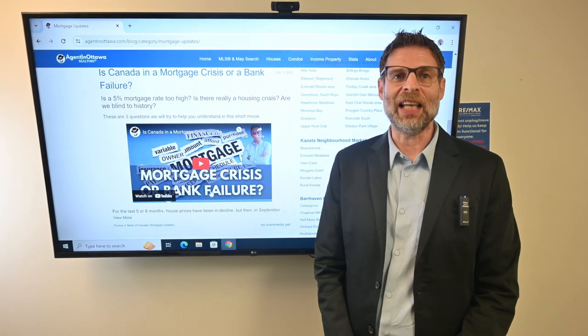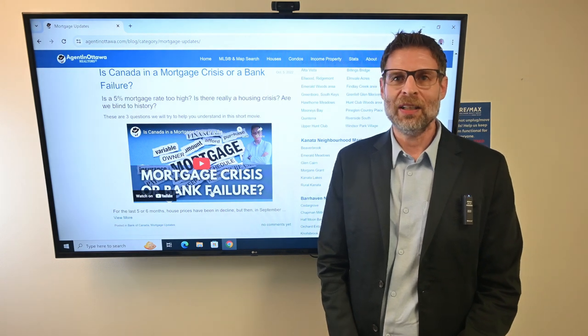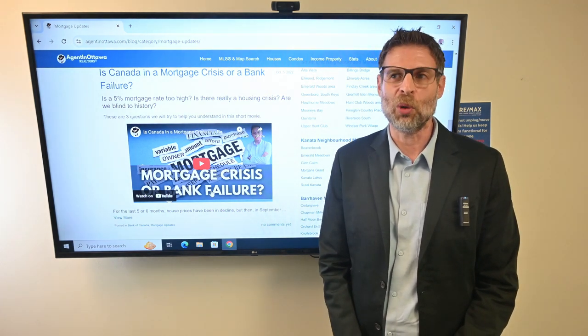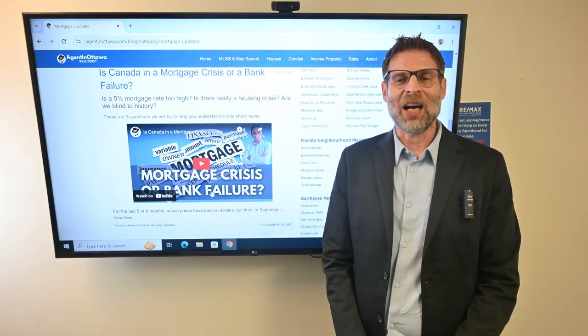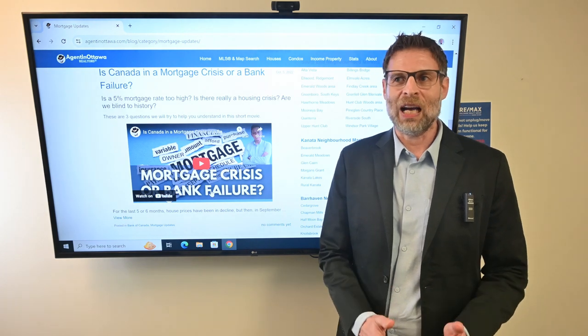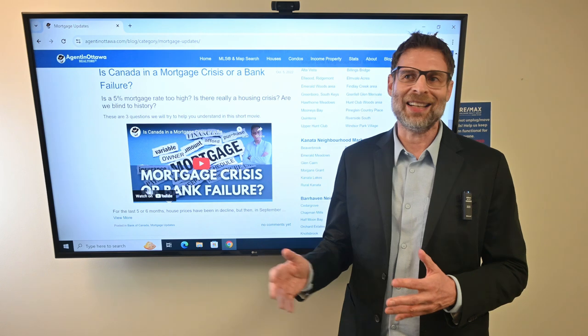Hi, it's Alan Gilman from Dominion Lending. I just wanted to touch today on the types of income that a lender would consider when you're applying for a mortgage. It used to be that everybody kind of fit under the meat and potatoes plate of how much income you're declaring determines how much of a mortgage you can get.